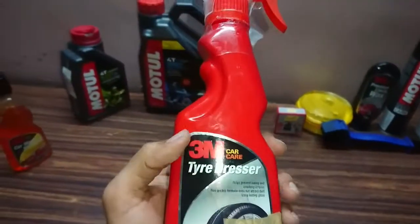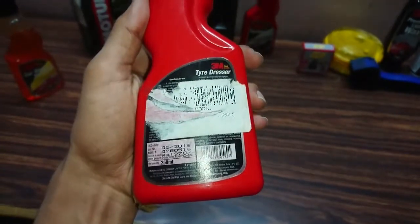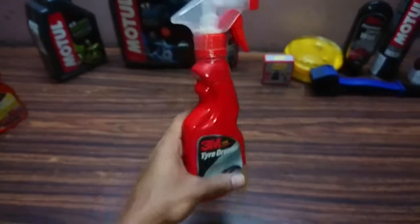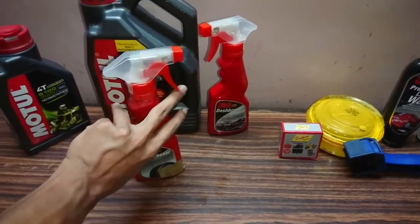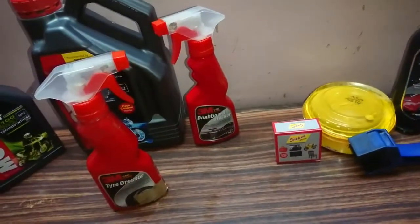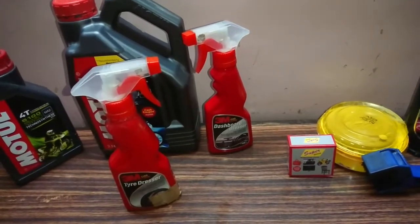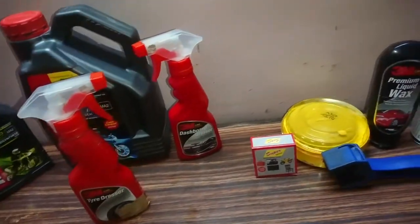This is a tire dresser — I use it on my bike tires. On each product it says it's not recommended for bikes, but I've been using both the dashboard dresser and the tire dresser for more than 1.5 years and haven't found any issues. I don't find any difference between bike and car tires in this regard, so you can definitely use these products for your bike as well.